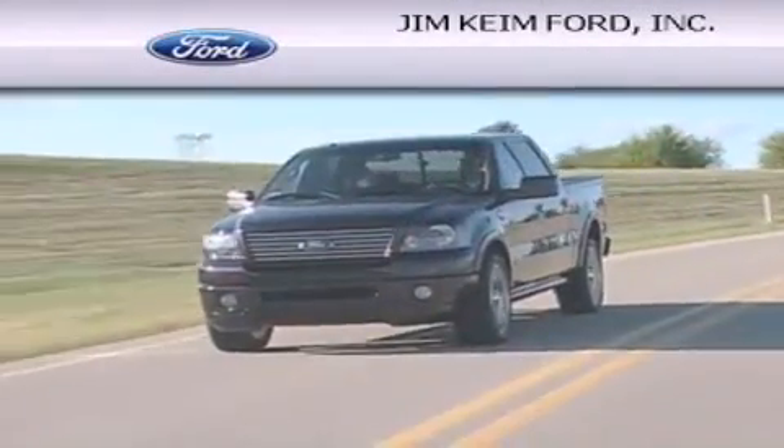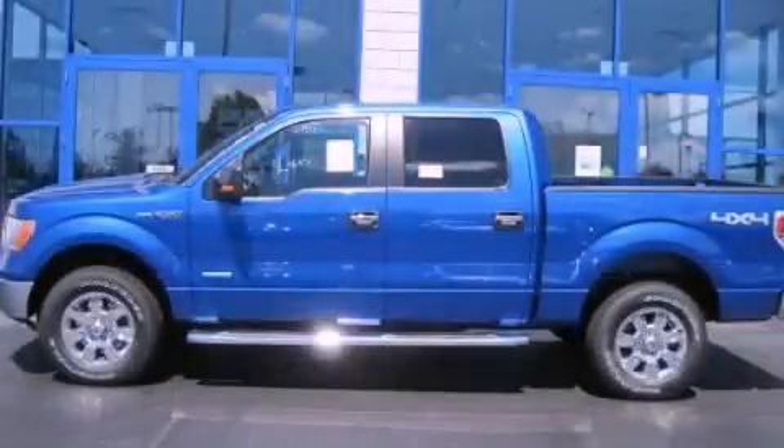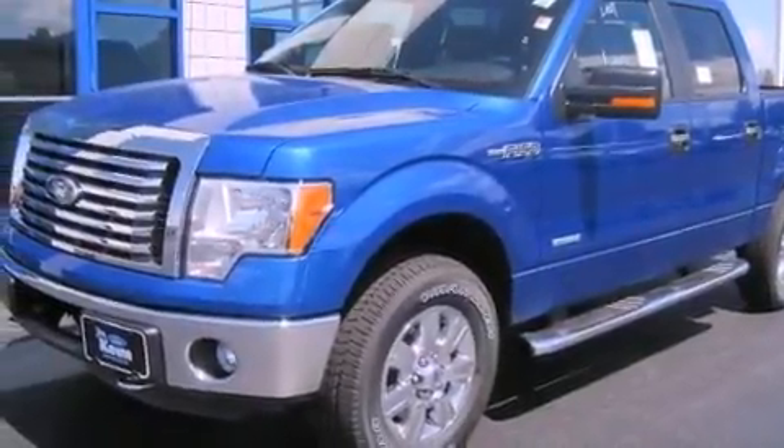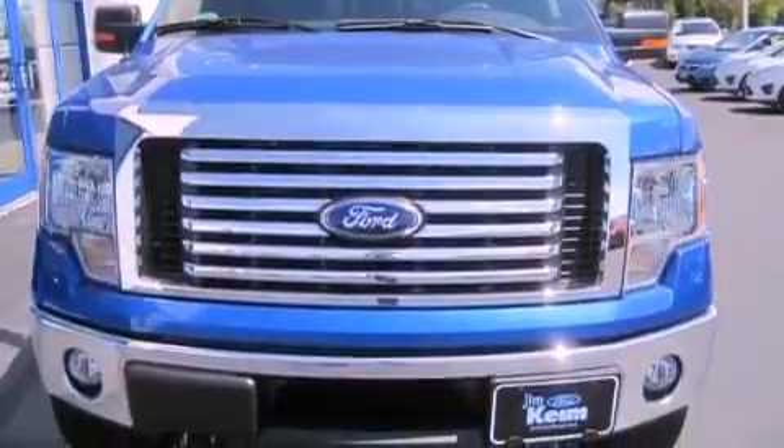Another fine vehicle offered by Jim Keim Ford. This is a brand new 2012 Ford F-150, made for the job site, the trail, and the town. This truck has an automatic transmission, a six-cylinder engine, and four-wheel drive.